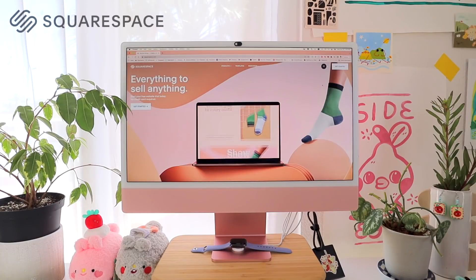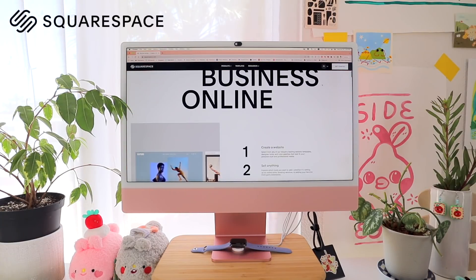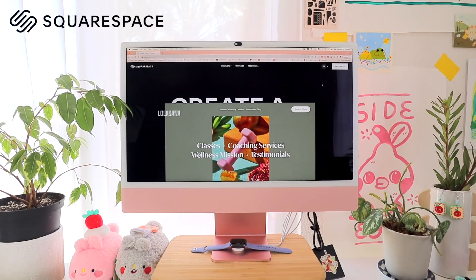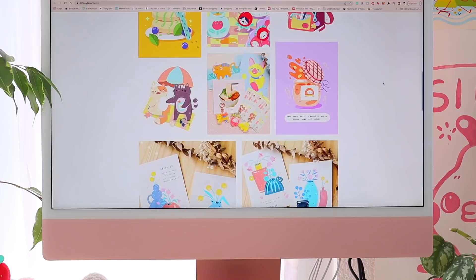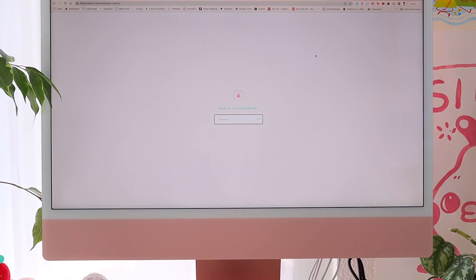I've been using Squarespace for five years now and I still think it's one of the best website building platforms out there, because of how fast and easy it is to set up a professional looking website, portfolio, or store. I like to think that my Squarespace website is like a hub that connects all my platforms together in one — it's a combination of a portfolio as well as a secret shop for my patrons.